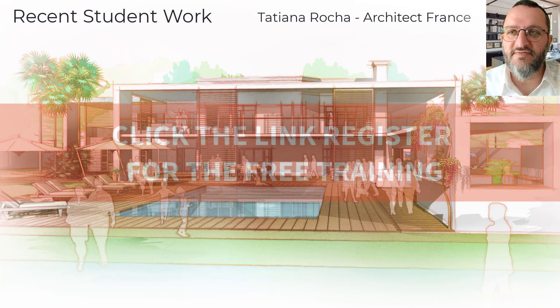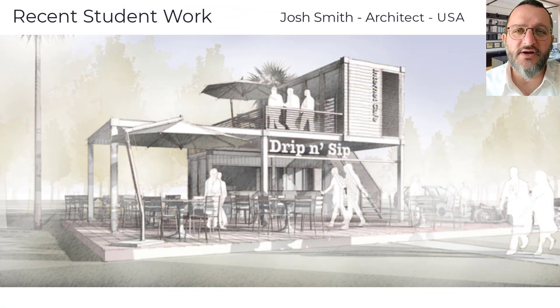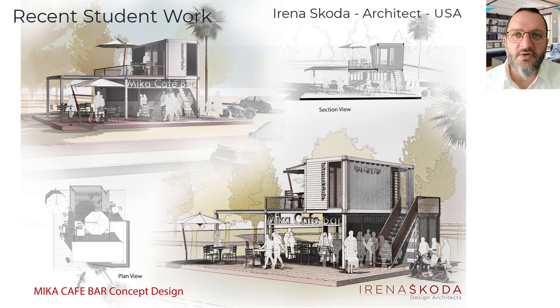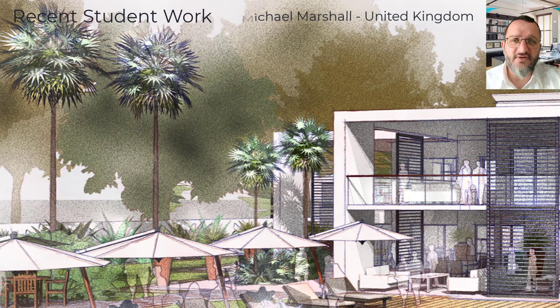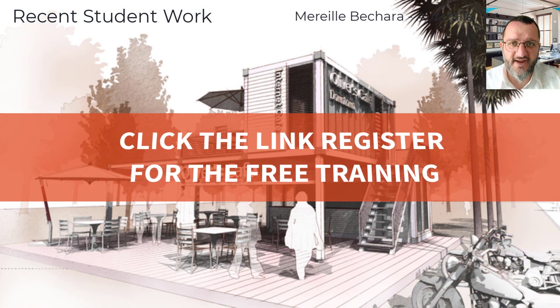The next step is I want to invite you to my free training, as there's so much more that goes into it. In this training, we'll uncover some of the secrets associated with the Artful Render. The most significant asset an architect can have, besides new clients, is his design ability to communicate his ideas. So go ahead, click the link and register for my free training.